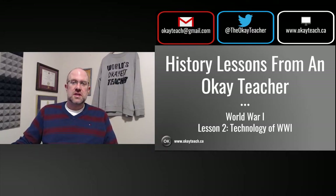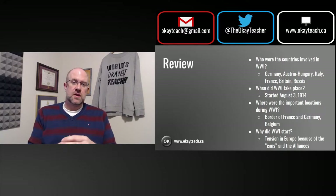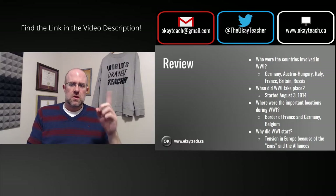We discussed basically some of the main ideas of the conflict, including who were the most important countries involved, when did the war start, where was the war fought, and why the war began — largely a product of the tension that existed in Europe at the start of the 20th century. If you missed that video, you can click the link above and find it there.